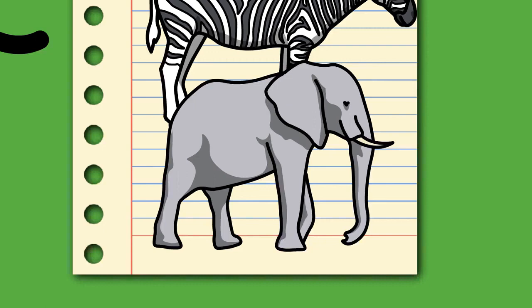Elephants can live up to 70 years in the wild. They communicate by touch, sight, smell, and sound, using infrasound and seismic communication over long distances. Elephant intelligence has been compared with that of primates and cetaceans; they appear to have self-awareness and possibly show concern for dying and dead individuals. African bush elephants and Asian elephants are listed as endangered, and African forest elephants as critically endangered by the IUCN. One of the biggest threats to elephant populations is the ivory trade, as animals are poached for their tusks.